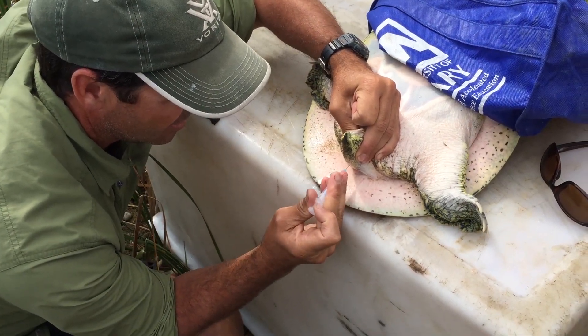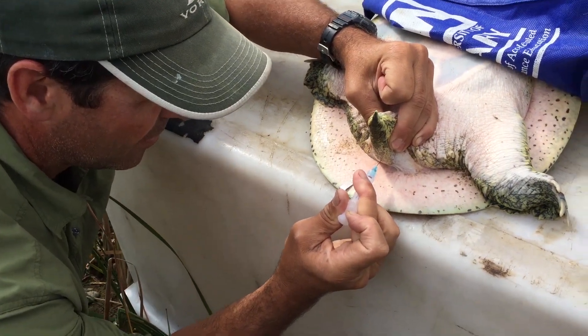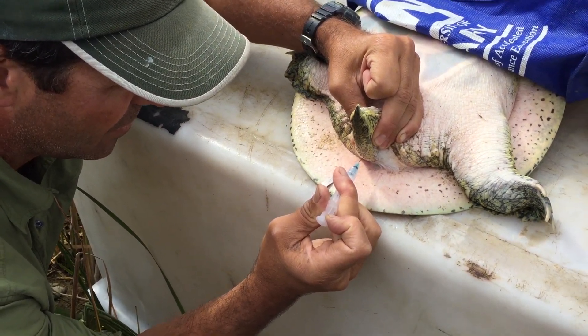Do you want one of us down there to hold her? Yeah. If I don't know...